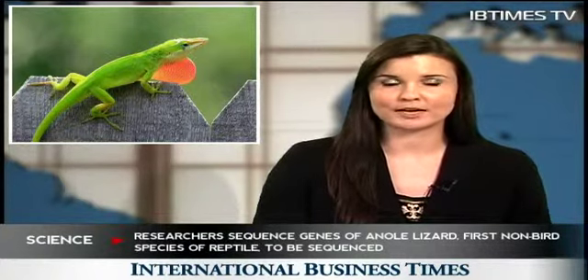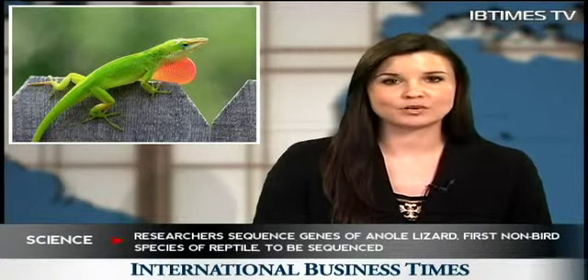The genome sequencing of the green anole lizard may offer insights into how the genomes of humans, mammals and their reptilian counterparts have evolved since mammals and reptiles parted ways 320 million years ago.